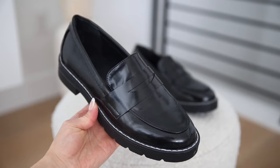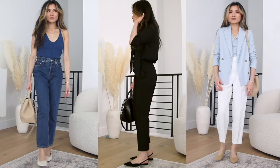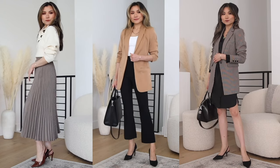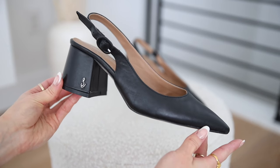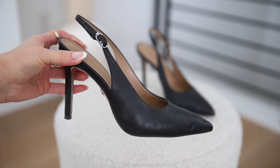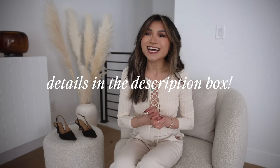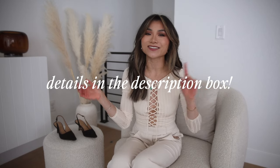Hey guys, today we have the ultimate work shoe guide. I wanted to show you the full spectrum of work shoe options. I know some of you want comfort but don't want to sacrifice on style. I just wanted to show you such a wide range so you can really fill in any gaps in your closet. Some of these are coveted shoes I've had for several years — tried-and-true favorites. I try to shoot for an aesthetic that's super neutral so it would fit a wide range of dress codes. Everything mentioned in today's video will be down below in the description box. Let's get started.